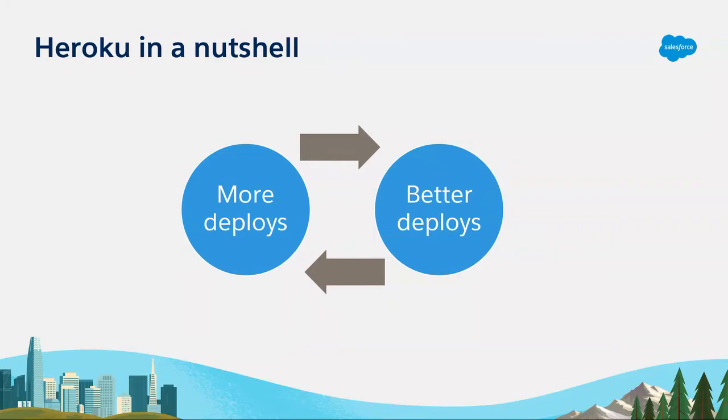Before we get started on what the Heroku platform is, I want to talk about the value proposition. We've all heard the slogan 'move fast and break things' — the famous Facebook slogan. The meaning behind it is essentially: we are moving so quickly, our organization is growing so rapidly that we might break a few things in the process, but that's okay.